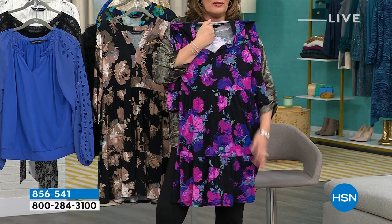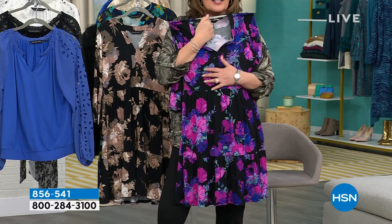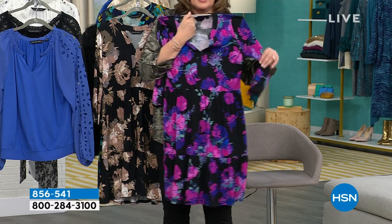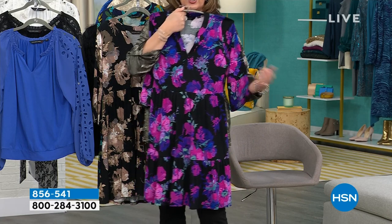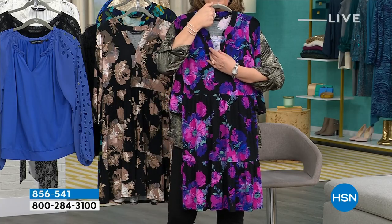It has a larger little flouncy ruffle at the bottom. It's not too ruffly, so it's not like a baby doll dress. It has a gorgeous sleeve — it's a three-quarter sleeve with that little added ruffle detail. Again, not over the top.